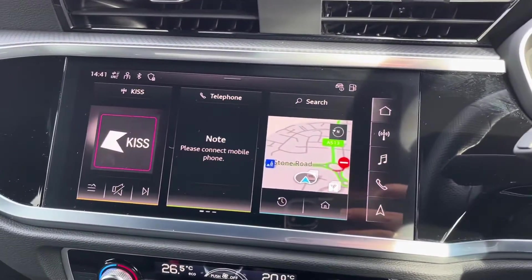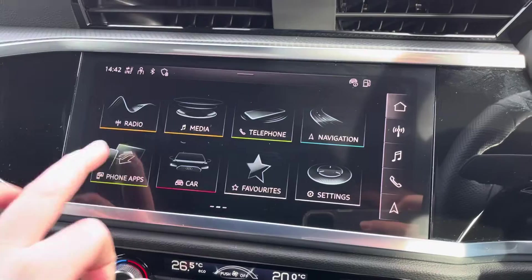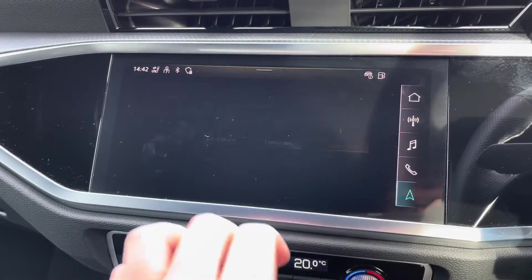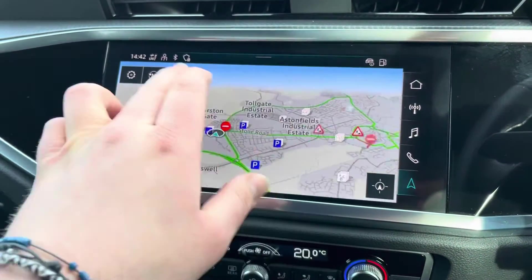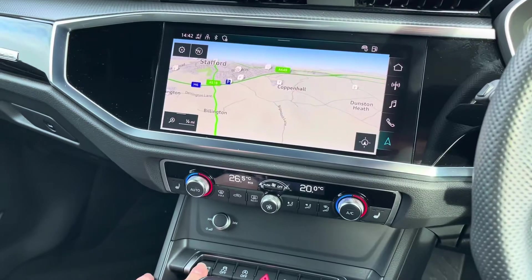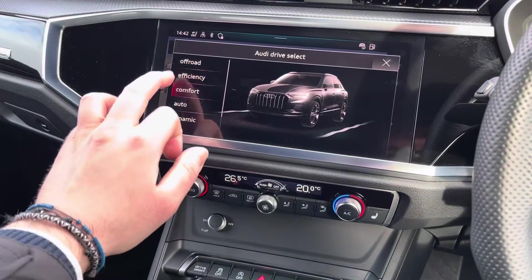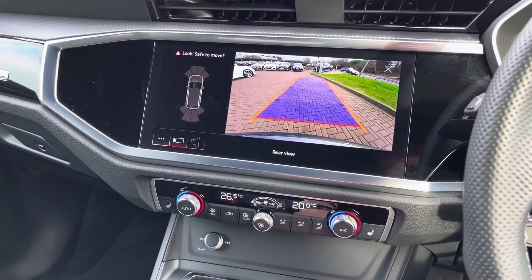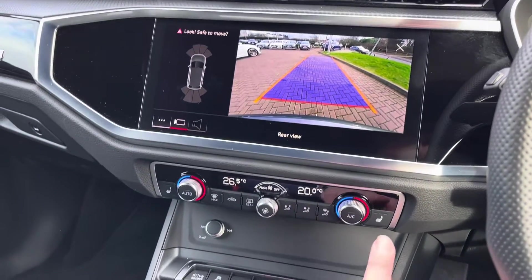Moving on to the central touchscreen display, where you can have Apple CarPlay or Android Auto, DAB and FM radio stations, or simply the navigation system. Underneath the dual zone climate, we have the Audi drive select giving you maximum control of the overall feel and drive of the vehicle, as well as the parking button to bring up the rear camera and front and rear parking sensors.